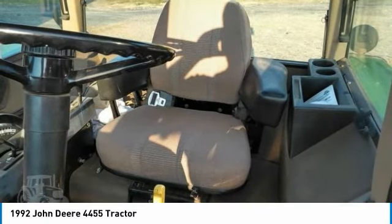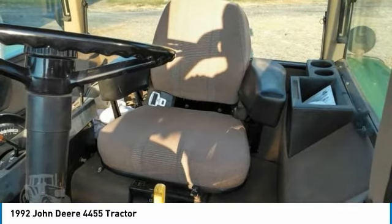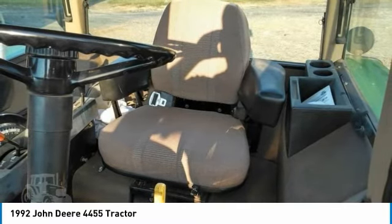Call today for more information on how you can put this industrious 1992 John Deere 4455 tractor to work for you.